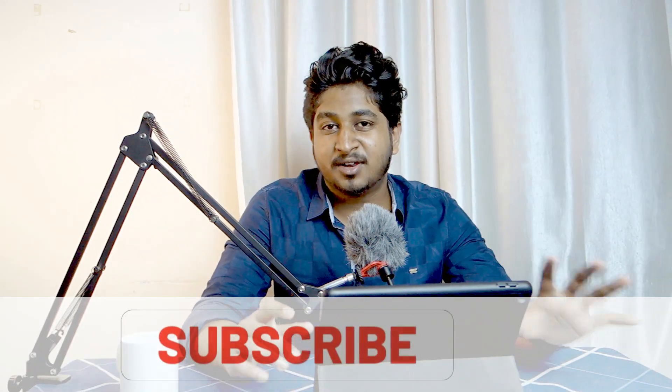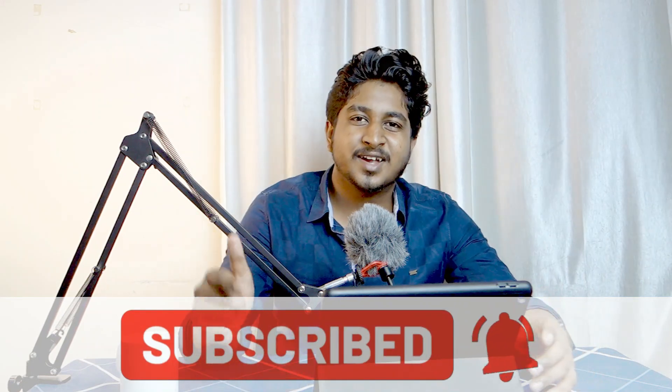I'll be making separate videos regarding the Tamil Nadu management quota rank, and I'll be updating you guys regularly once the notice has been released. Keep yourself notified by clicking on the bell icon so you'll never miss any update, and also kindly subscribe to the channel.